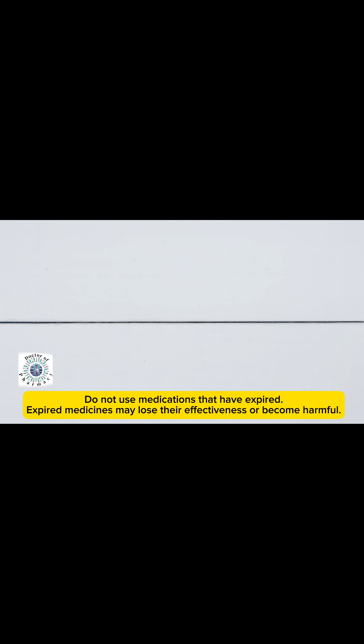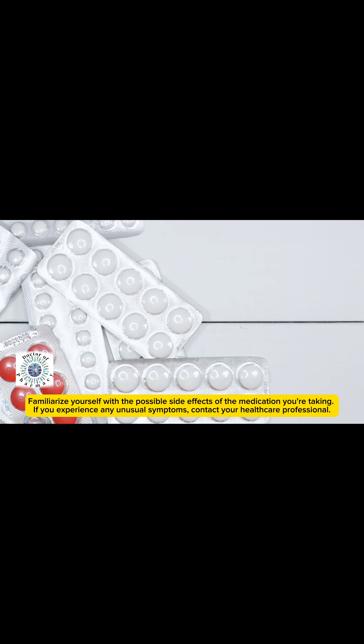Always take the medication as prescribed by your healthcare professional. Don't exceed or skip doses without consulting them. Carefully read the instructions, warnings, and precautions on the medication label — this will help you understand how to take the medicine safely.